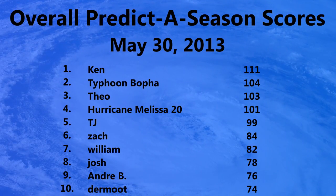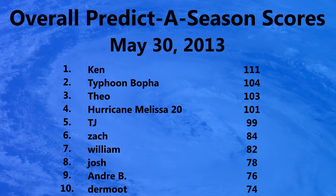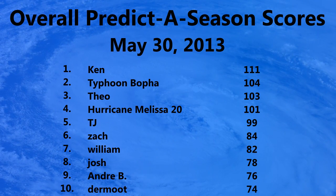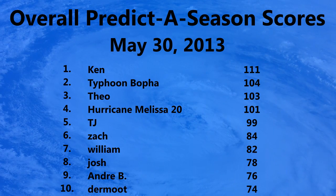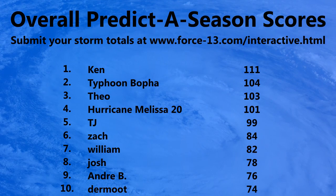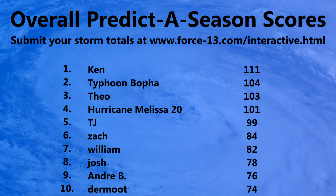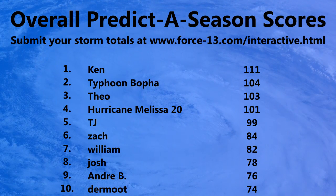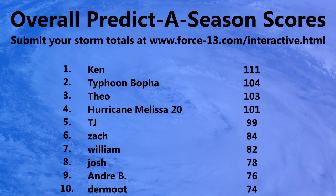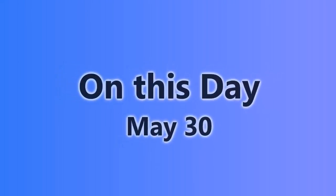Let's take a look at the overall predictor season scores as of May 30th, 2013. Most positions are unchanged — in first place remains Ken with 111 points, in second Tiger in Botha with 104, and in third Theo with 103. Many others are in the top 10, but there are too many to read out. You can submit your storm totals at www.force13.com/interactive — just click the 2013 predictor season button. It's not too late, and won't be for quite a while yet.